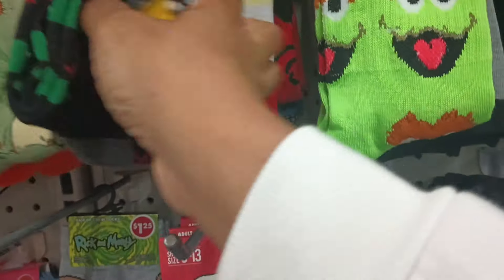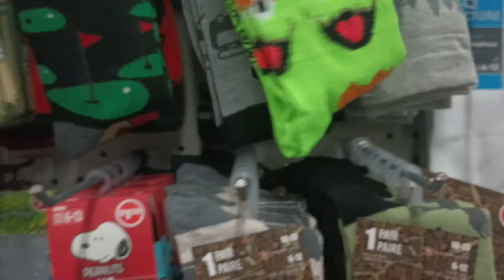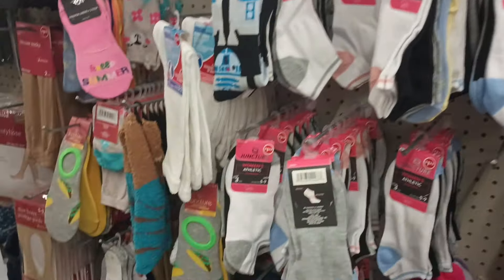We got some Angry Bird and Forrest Gump socks. I don't see anything else new going on over here.